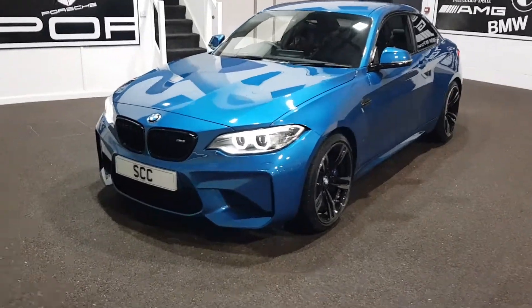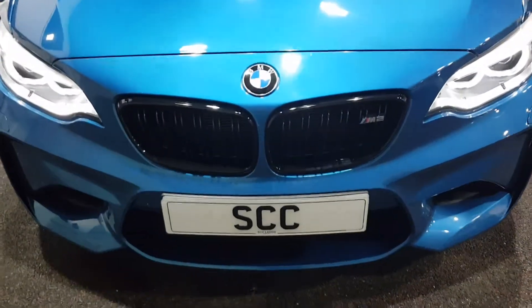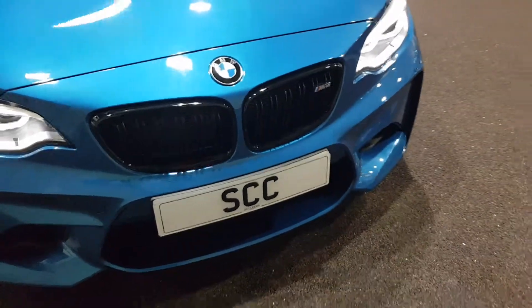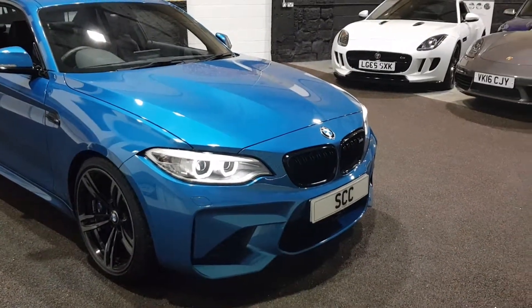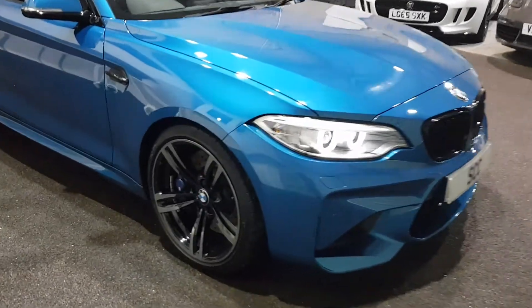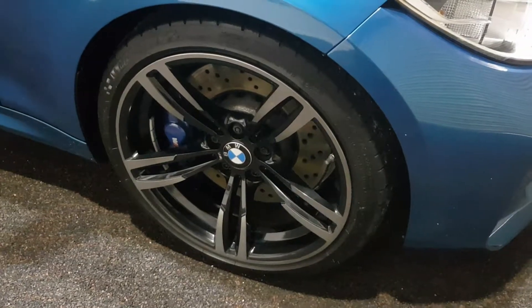As we go around the front, you can see it's had the kidney grills painted in black — they look absolutely stunning, really really nice. You've got Xenon headlamps at the front. All four tyres are Michelin Pilot Sports on the front axle, and all four are like new.